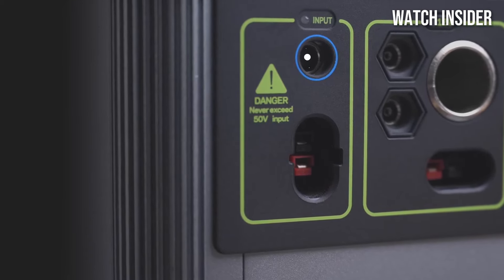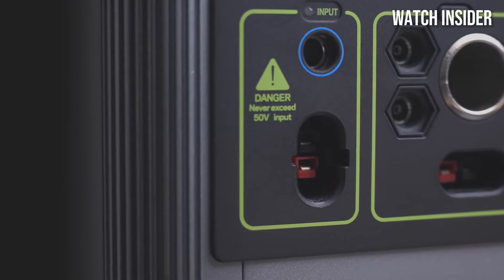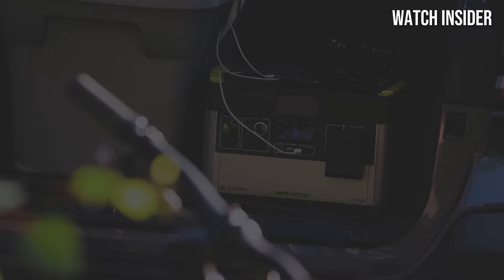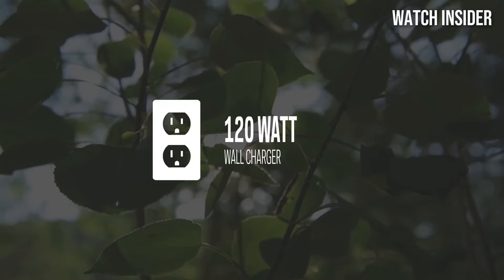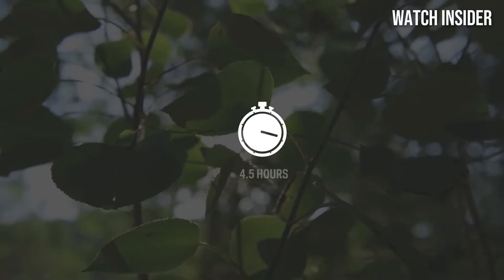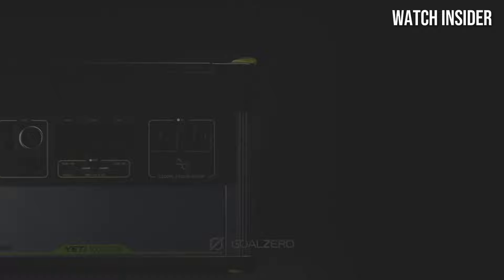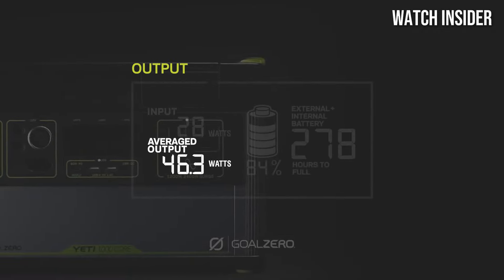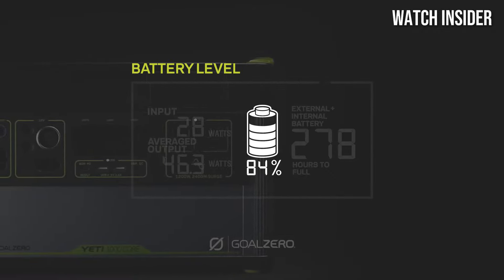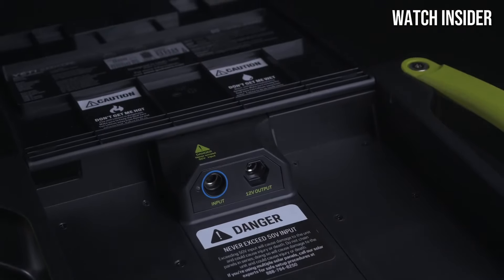During our testing, we found the Yeti 1000 Core incredibly user-friendly. The clear LED display provides real-time information on battery level, output, and input, so you always know how much power you have remaining. Charging options are flexible — you can recharge it by plugging it into a wall outlet, through your car's 12V port, or by connecting solar panels for off-grid adventures. This adaptability is a game-changer for those who want to harness renewable energy.